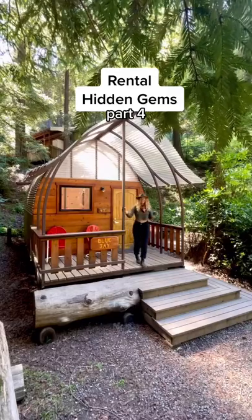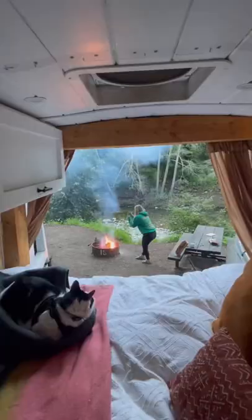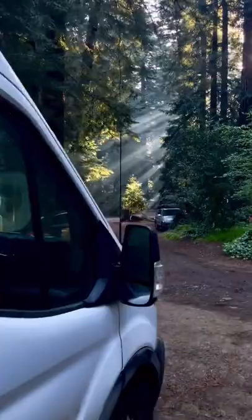My favorite hidden gem places to stay, part four. Welcome to the Big Sur Campground and Cabins, where you can stay in A-frames, cabins, tent, or RV camping spots with hookups next to the river in the middle of the massive redwoods.